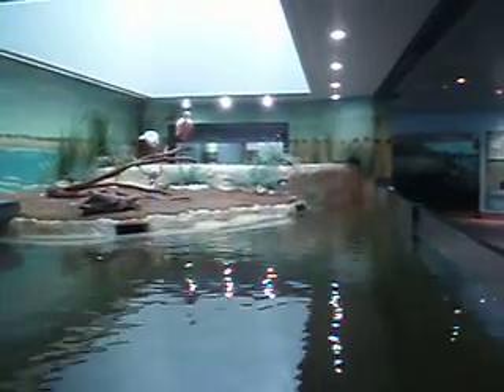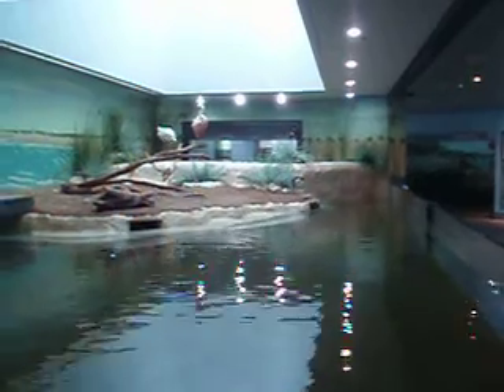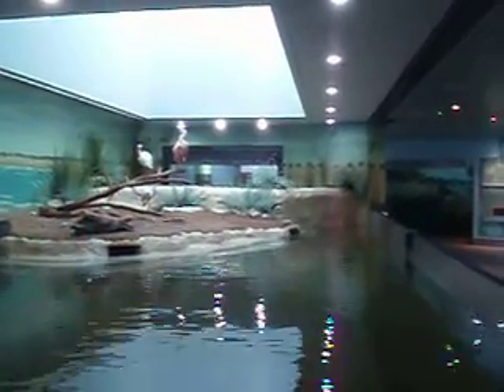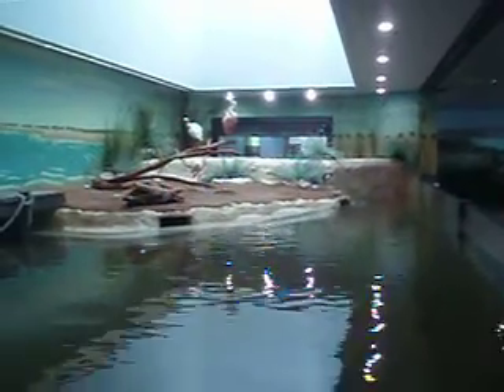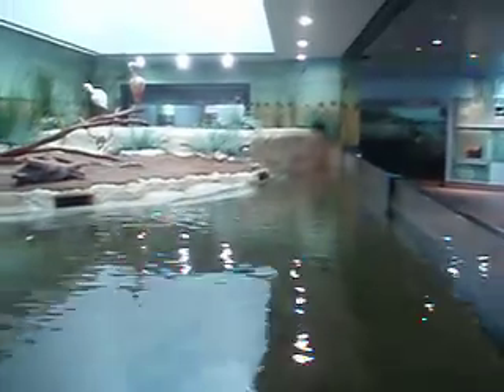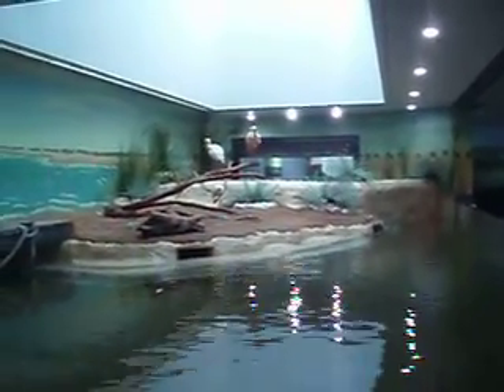Welcome to the Texas State Aquarium in Corpus Christi. You're looking at the opening exhibit after you pass through admissions on the other side of the wall there. Here we are on the shoreline. You can get pretty up close and personal looking at the fish and the marine life that would inhabit the close-in shoreline here along the Texas Gulf Coast or the Gulf of Mexico.